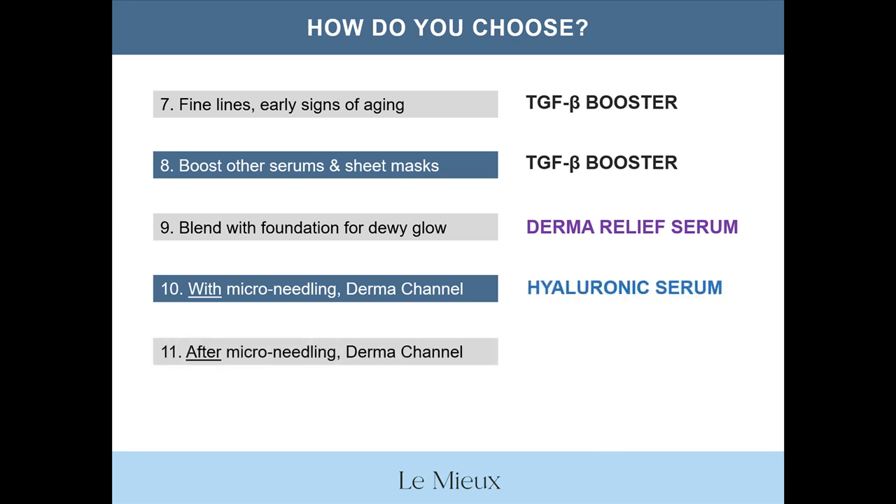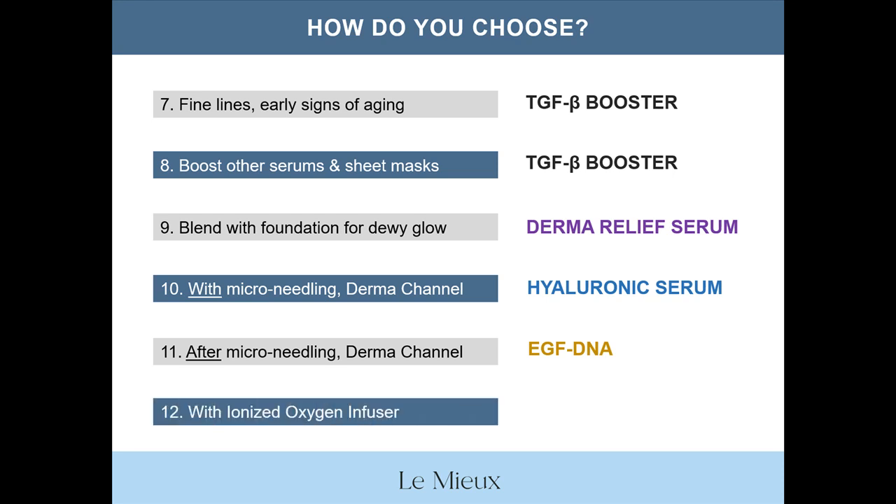For use after microneedling and dermachannel — for skin recovery? EGF DNA. And for use with an ionized oxygen infuser and an activator? That's a trick question: all of our classic serums except Derma Relief Serum can be used with an activator in the ionized oxygen infuser.